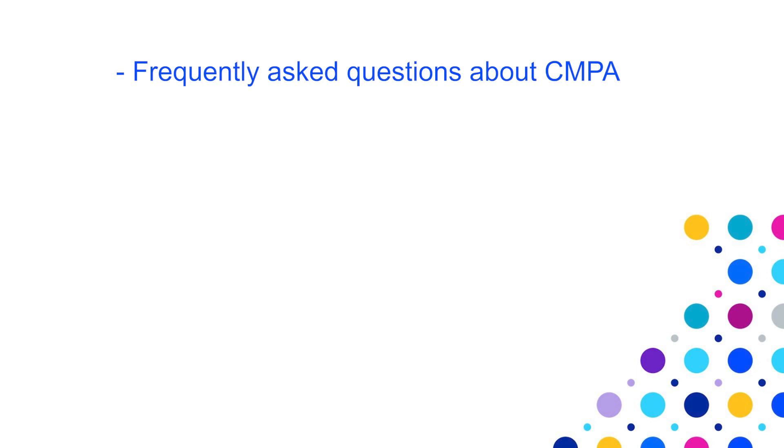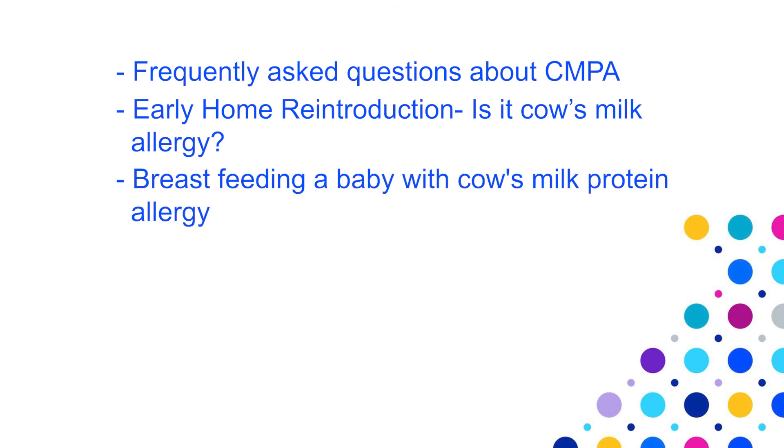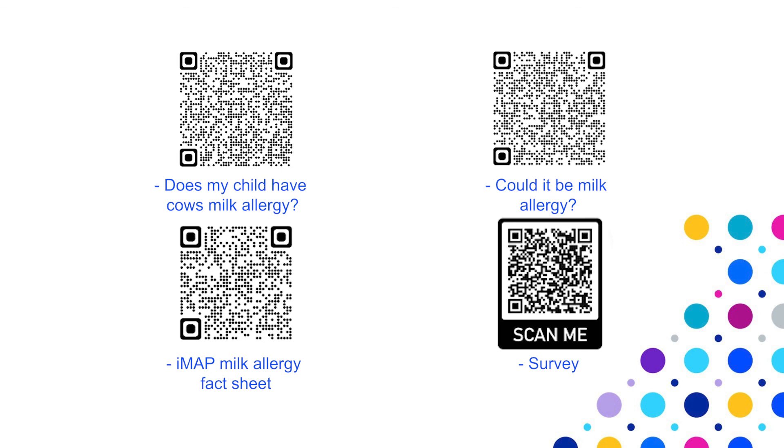We have created a series of helpful educational films including: frequently asked questions about cow's milk protein allergy, early home reintroduction, is it cow's milk allergy, breastfeeding a baby with cow's milk protein allergy, formula feeding a baby with cow's milk protein allergy, milk-free weaning for babies with cow's milk protein allergy, and the milk ladder. QR codes are displayed in this talk linking you to online information leaflets and resources. Open your camera or download a QR code reader to scan and access the information, and please scan the bottom-right QR code to complete a feedback survey.